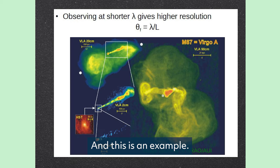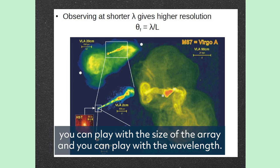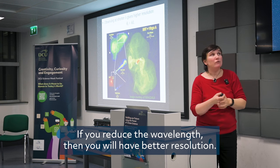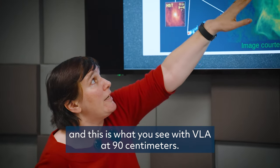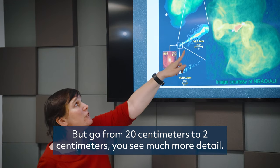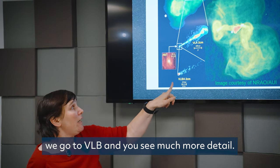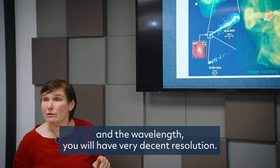When looking for detailed images, you can play with the size of the array and with the wavelengths — reducing the wavelength gives better resolution. Here is M87: at 90 centimeters with VLA you see a blob with no detail. Going from 20 centimeters to 2 centimeters, you see much more detail. Staying at 2 centimeters but switching from VLA to VLBA, you see even more detail. Playing with array configurations and wavelengths gives very different resolution.